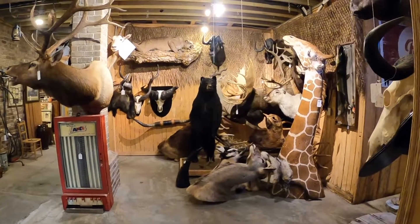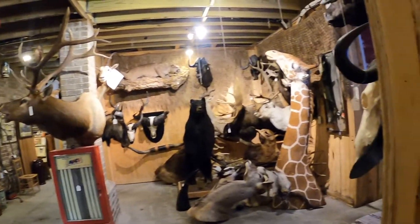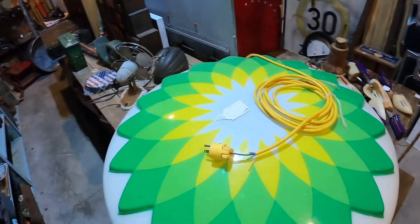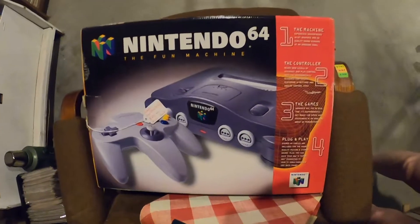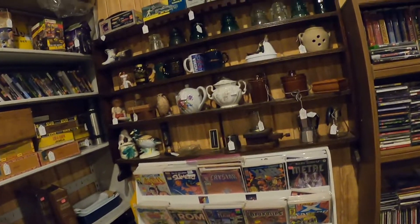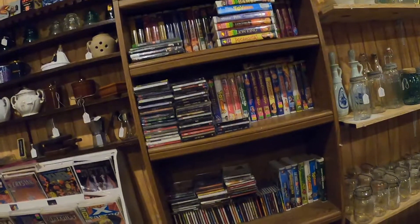I think I've walked into a zoo — there are so many animals! And over here I've walked into a gas station. Anybody need a gas station sign? No thank you, BP! There's a Nintendo 64 box, but they're asking a lot for that. Some old movies too — everybody seems to have a collection.